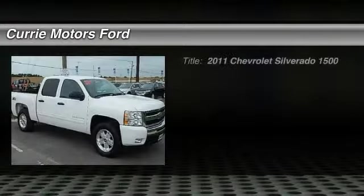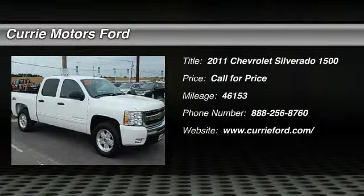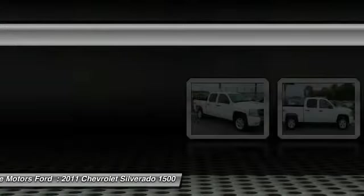The 2011 Chevy Silverado 1500. The Chevy Silverado 1500 has the lowest cost of ownership of any full-size pickup. This vehicle has less than 50,000 miles.